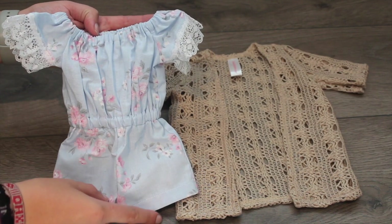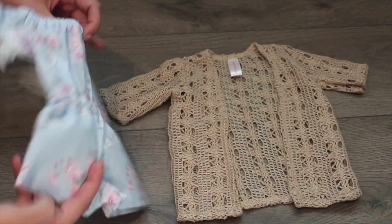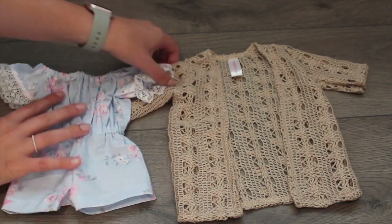It has these gorgeous lace sleeves and Dina's favorite floral print. It's this gorgeous blue color — I love this. And I think with a white bralette it will look beautiful.